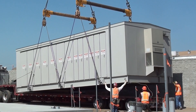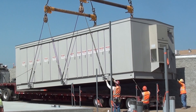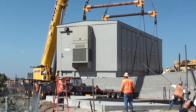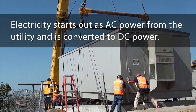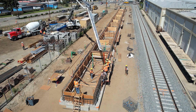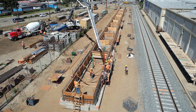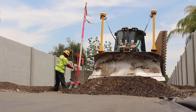As part of the electric system, traction power substations are installed about every mile to convert the electricity provided by the local utility company into the form used to power the trains. Although many more elements are involved in completing the entire light rail system, these are the major steps that prepare the track itself.